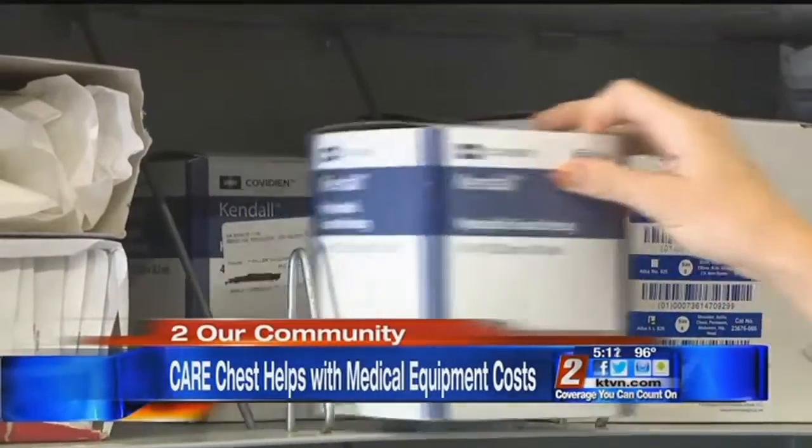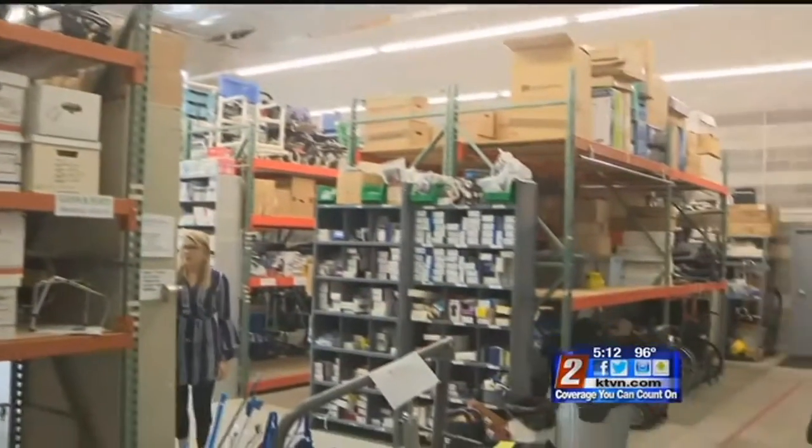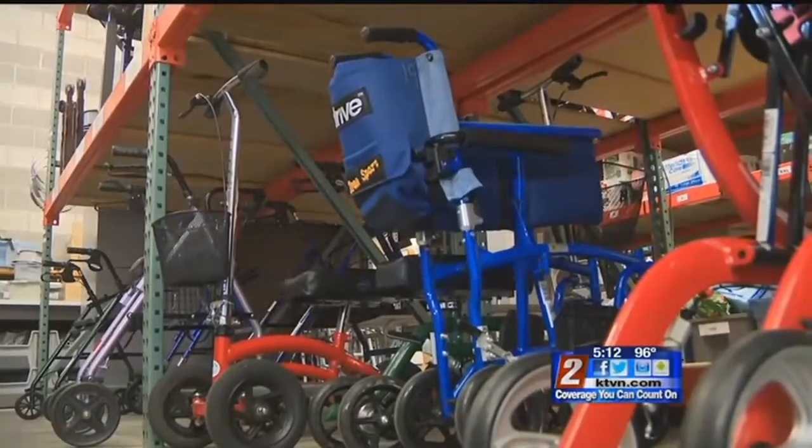Small but mighty. Care Chest of Sierra Nevada's warehouse in Golden Valley isn't oversized, but the organization serves a large population. We have about 15,000 people a year come through our doors.